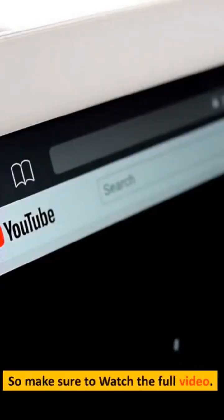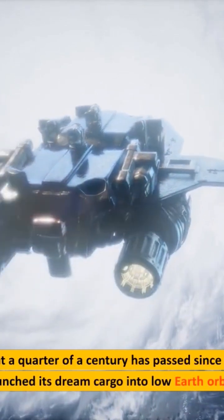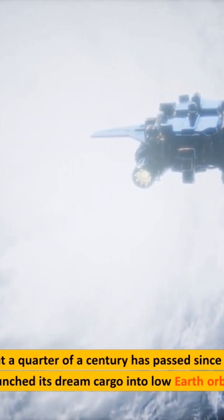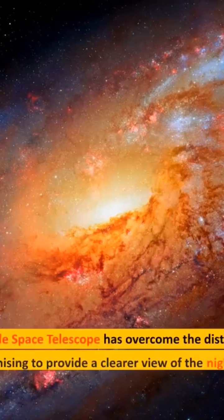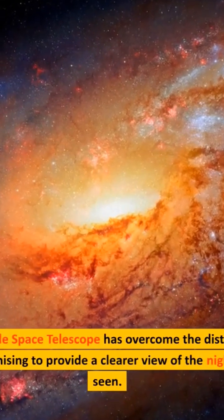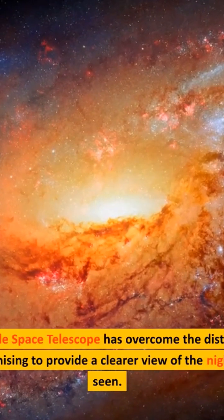Make sure to watch the full video. The timeline indicates that a quarter of a century has passed since the space shuttle Discovery launched its dream cargo into low Earth orbit. The school bus-sized Hubble Space Telescope has overcome the distorting effects of our planet's turbulent atmosphere, promising to provide a clearer view of the night sky than humans have ever seen.